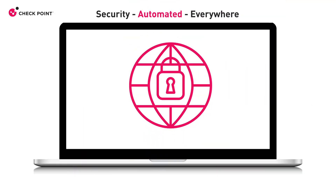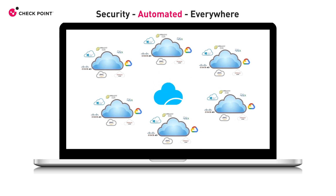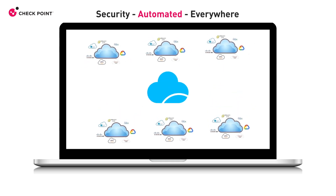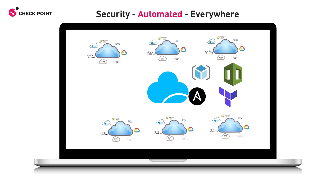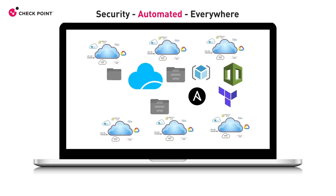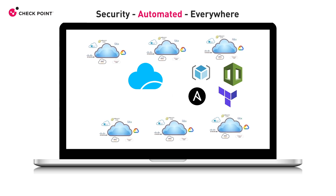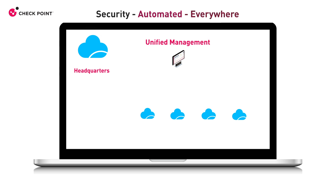Now more than ever, your security needs to keep up with the agile, scalable nature of DevOps. Check Point allows organizations to fully automate their security, integrating with leading configuration management tools and providing infrastructure-as-code templates which fit right into your cloud deployment processes and meet security best practices.